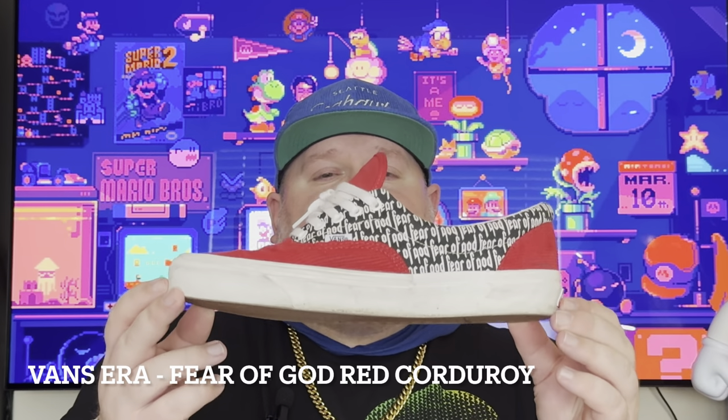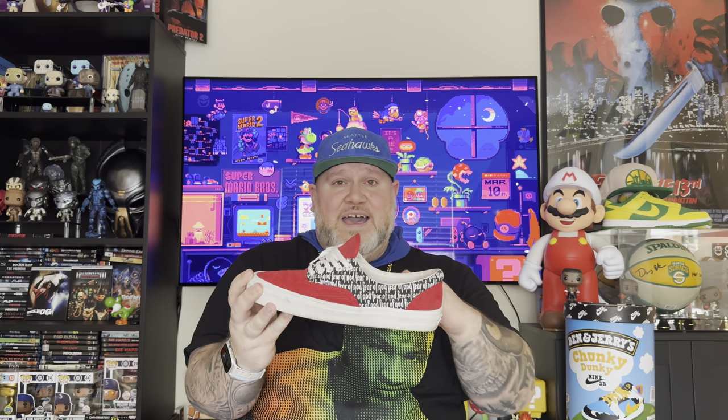Coming in at number four is a pair I have put the most miles on — the Vans Era Fear of God in the corduroy colorway. I love Vans; I probably wear Vans more often than Nikes. They're easy to slip on and wear to the beach or the grocery store. The cool thing about these is they did a really good job with comfort — a lot more padding especially around the whole sock liner. I love corduroy on pants, hats, shirts, and shoes, and it looks fantastic here in bright red with the Fear of God branding throughout. These are beat because I've worn them a ton, and that corduroy red is my number four.